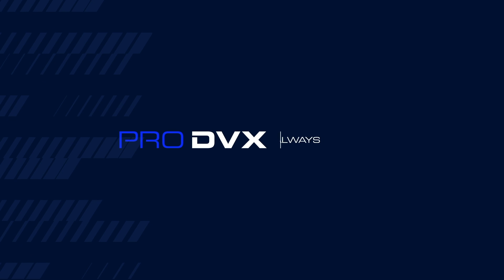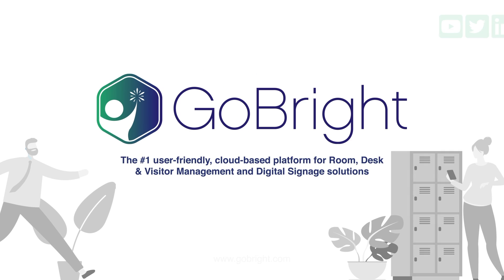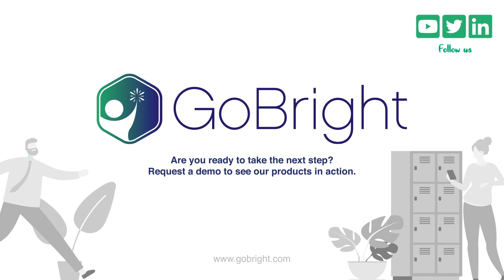GoBright desk sensors guarantee 100% reliable data analysis about the occupancy rates of the meeting rooms, so that the right choices can be made for the most efficient use of assets.